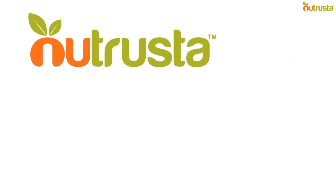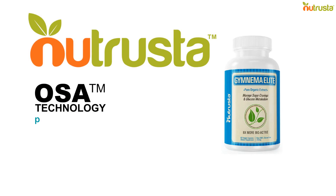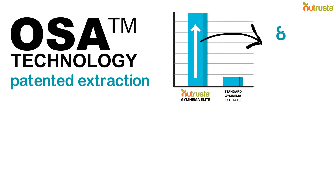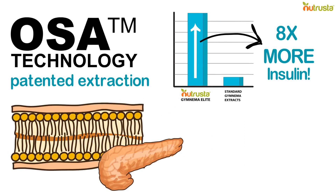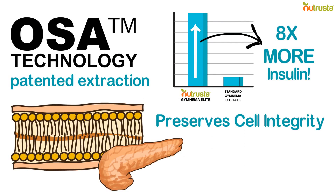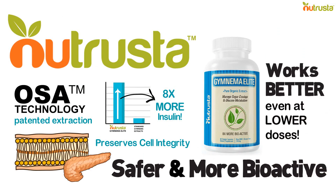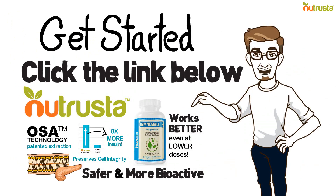Our solution? Nutrista Gymnema Elite is a novel Gymnema extract formulated using the patented OSA extract technology. Unlike standard alcoholic Gymnema extracts, Nutrista Gymnema Elite, with the use of OSA, acts by enhancing the production of insulin and evidently regenerates the pancreatic beta cells by preserving cell integrity, making it a safer, more bioactive solution that works better even at lower doses. Click on the link below to get the safest, organic Gymnema Sylvestre to support your blood sugar levels today.